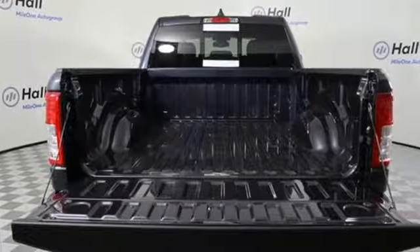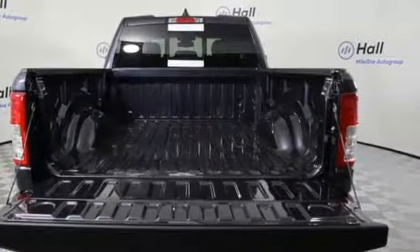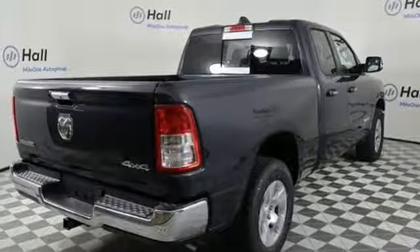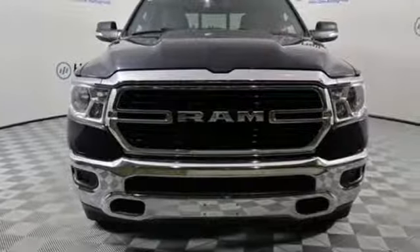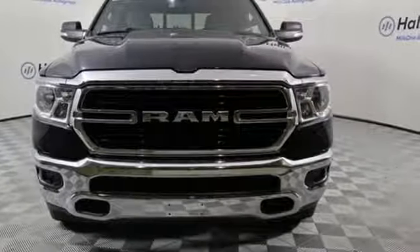Car and Driver hails pretty much everything about this new truck as very well executed. Ram works hard, plays harder. If you've been waiting for the perfect time for a test drive, the time is now. Experience it today.